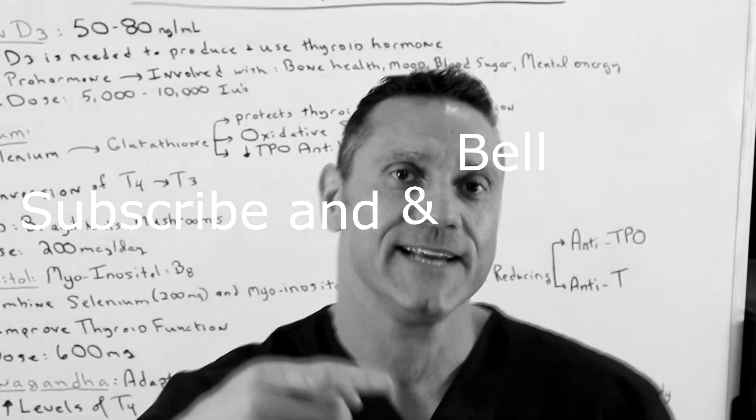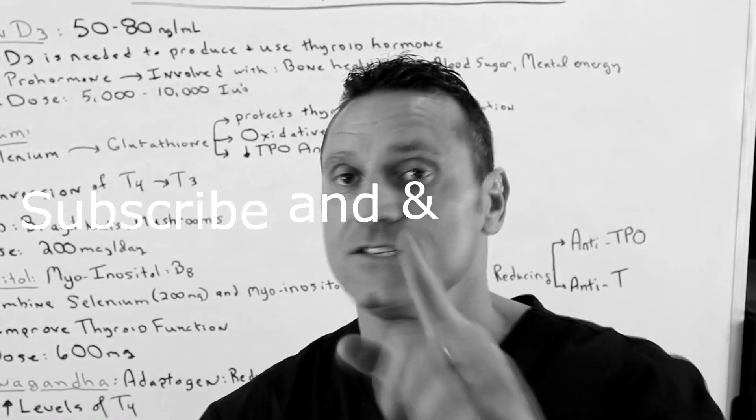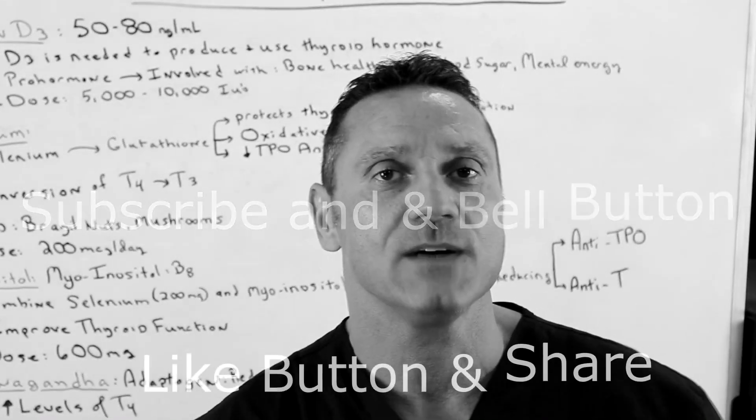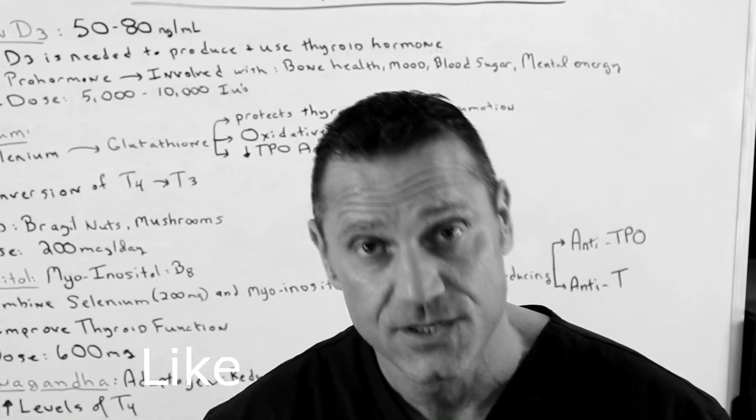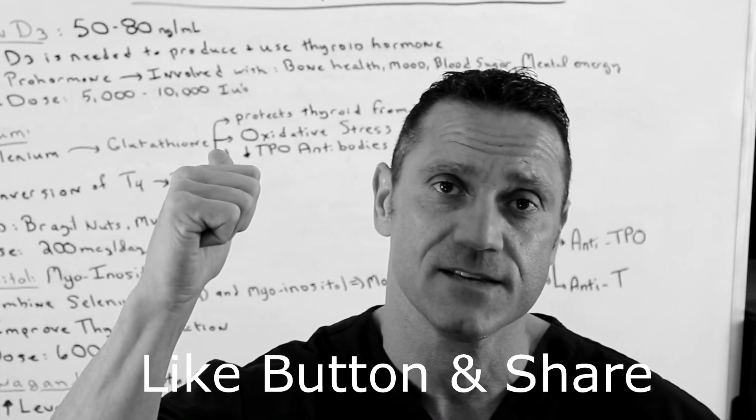Please hit the subscribe button down below, and right next to it is the bell notification. When you hit that and I upload videos like this, you'll be first to be notified. If you're watching on Facebook, thank you very much. If you haven't done so already, please hit the like button down below and also share this with a friend.